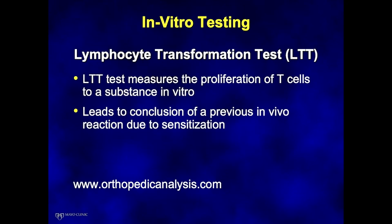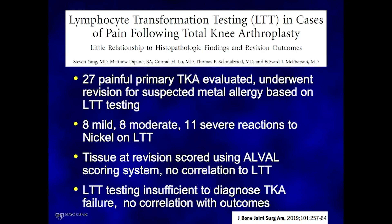Moving on to the lymphocyte transformation test (LTT): blood is drawn and insulted with various antigens to see how it responds, potentially indicating prior in vivo sensitization in a type 4 hypersensitivity manner. Ed McPherson's group evaluated 27 patients with primary painful total knees undergoing revision, using preoperative LTT testing. They found a fairly even split between mild, moderate, and severe reactions to nickel. Their pathologist evaluated tissue using the ALVAL scoring system and found no correlation to LTT, and importantly, no correlation with outcomes.